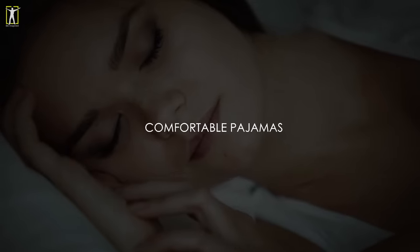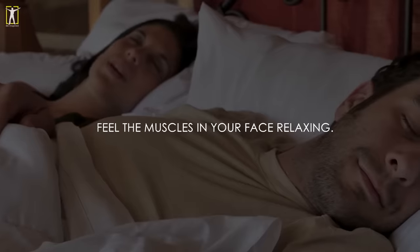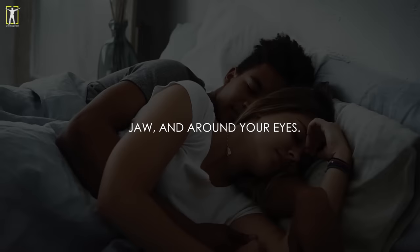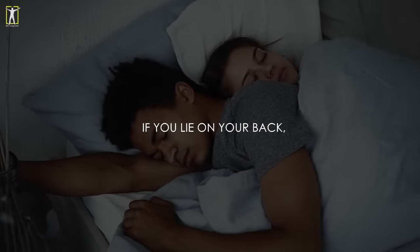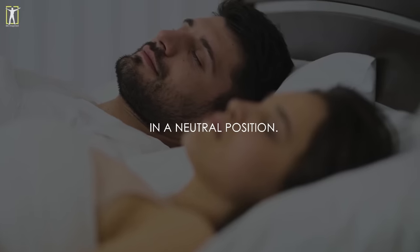Lie in bed in your most comfortable pajamas and start breathing slowly and deeply. Feel the muscles in your face relaxing. Remove any tension in your forehead, jaw and around your eyes. You can do this easier if you lie on your back, as this helps your head, neck and spine to rest in a neutral position.